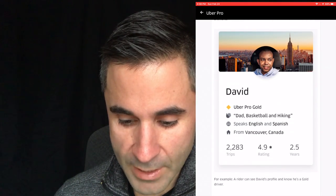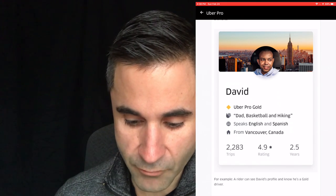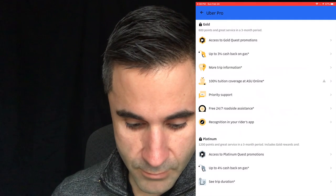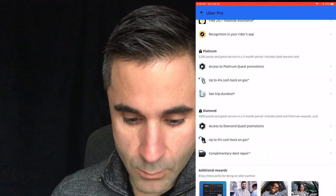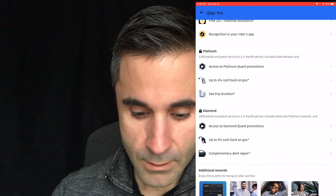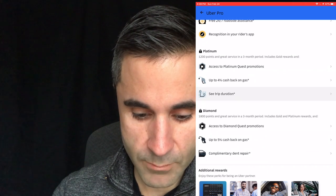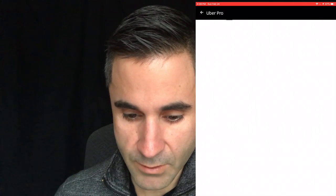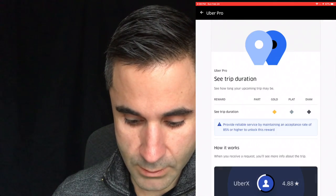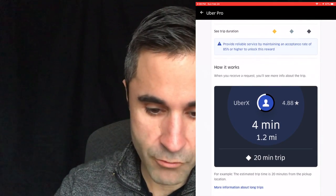An example profile shows Uber Pro Gold status, hobbies like basketball and hiking, speaks English and Spanish, from Vancouver, Canada. Moving to platinum: you get up to 4% back on gas, which I like. And you can see trip duration — same feature as gold, it tells you if it's a 20-minute trip before you accept.